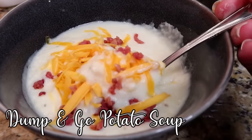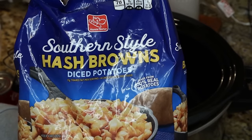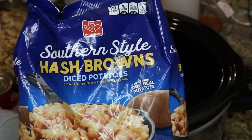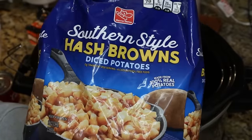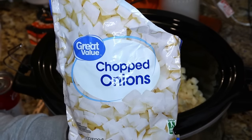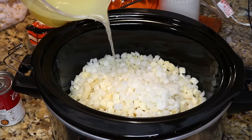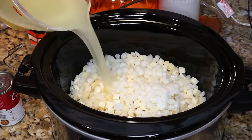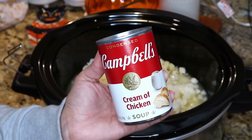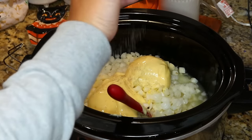For this slow cooker potato soup, you'll need one 32-ounce bag of cubed hash browns — dump that into your slow cooker. Add about a half cup of frozen chopped onions, three cups of chicken broth, and one can of cream of chicken soup. Add whatever seasonings you want — a good amount, because this is almost everything in the soup.